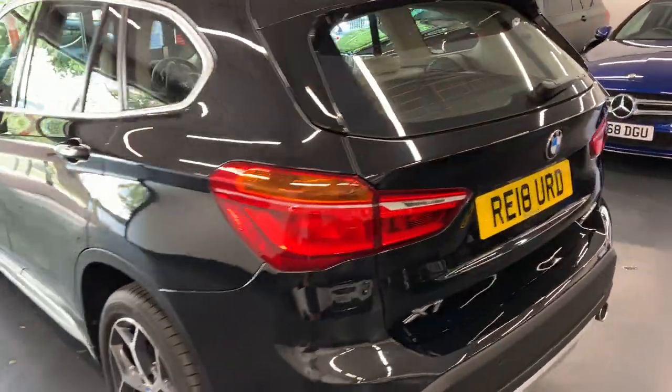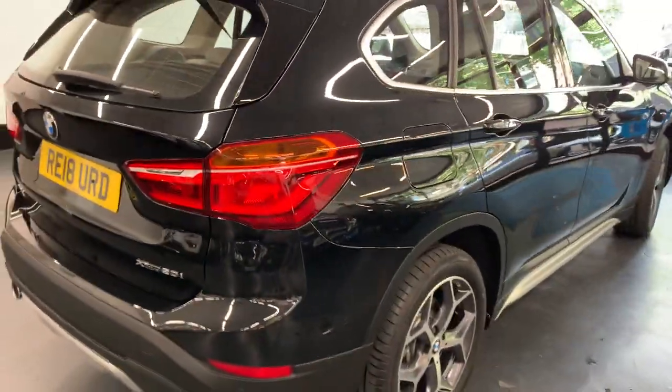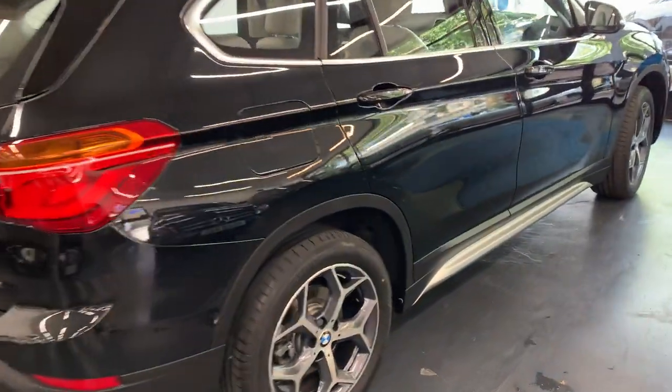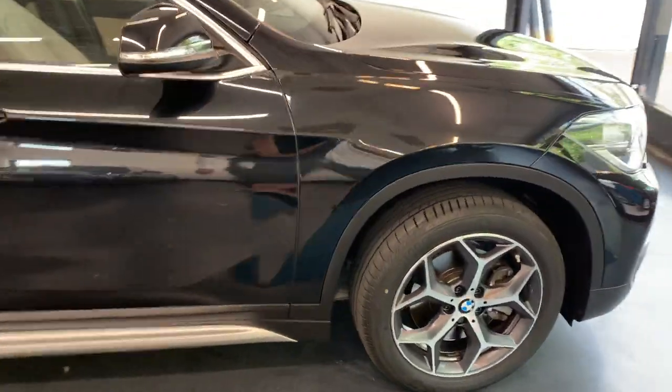The number you need to dial is 0208 314 1020. My name is Robert, but any one of us will be more than happy to help you with your inquiry. It doesn't matter how small your inquiry — please do get in touch and we will be more than happy to assist you with the purchase of your next car.